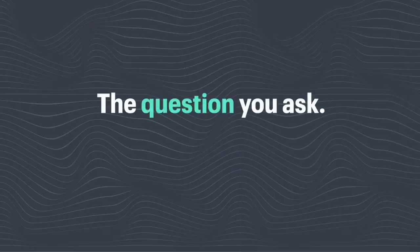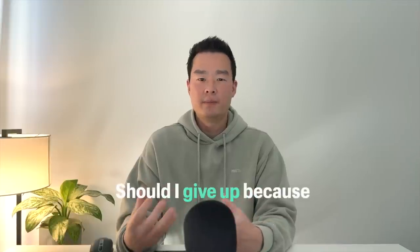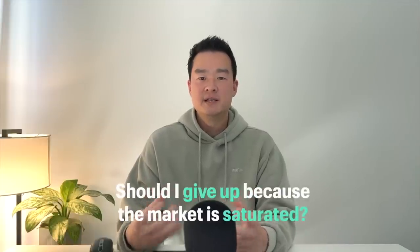A butter chicken recipe has been around for decades, but when it's explained by somebody else it just feels different — you may like that personality or that particular method. So the question you ask must be different. Don't ask 'should I give up because the market is saturated?' Instead ask 'how do I break into this market — how can I be different?' If you spend a few quick minutes creating a generic product and slap it on Amazon hoping it will sell, yes it's going to be oversaturated for you.